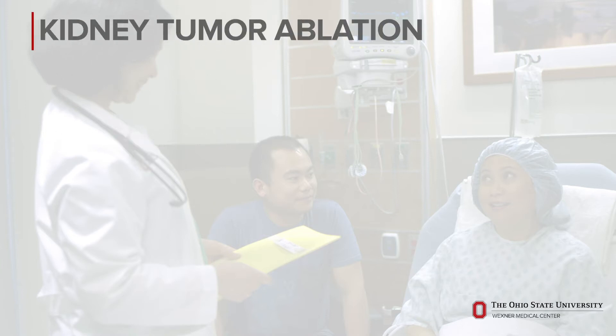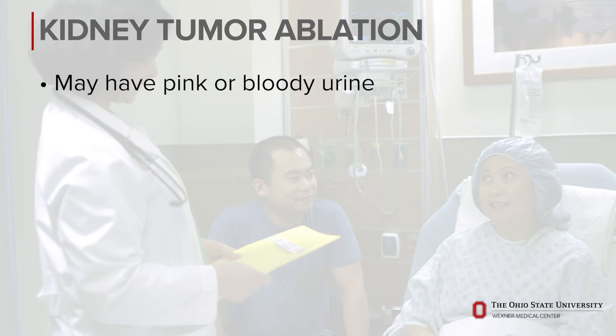If your procedure involves treating a kidney tumor, you may experience pink or bloody urine during early urination after the procedure.